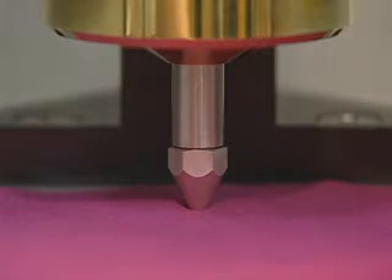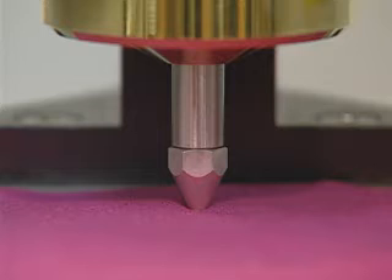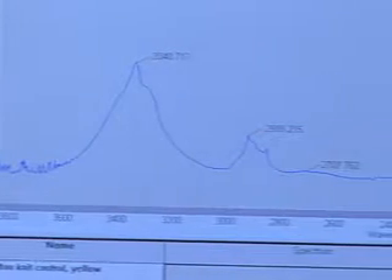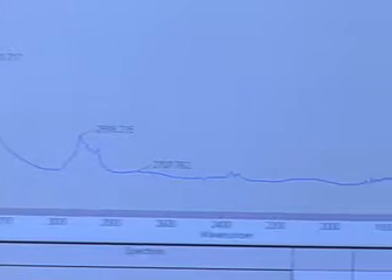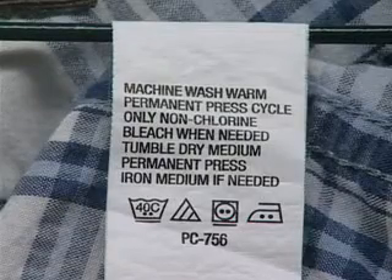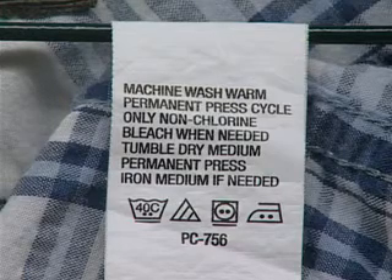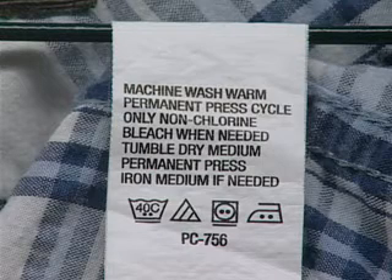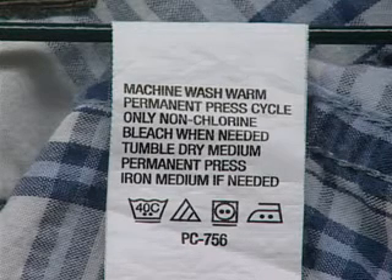ASTM and AATCC have specific test methods for the assessment of fiber characteristics and performance. With regard to apparel and home products, the determination of fiber content is required for point-of-sale and care of the product. There are federal laws, such as the Textile Fiber Products Identification Act and the Wool Products Labeling Act. Care labeling as to fiber content is important for handling during laundering and other related aspects. Accurate fiber content description is also related to the cost or assumed cost of a product.